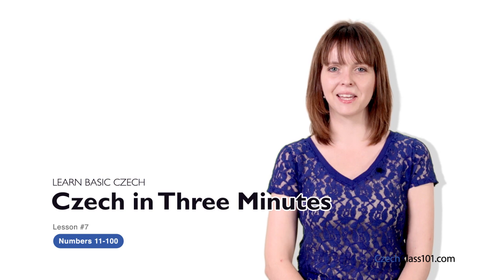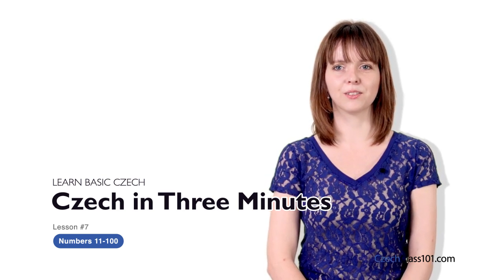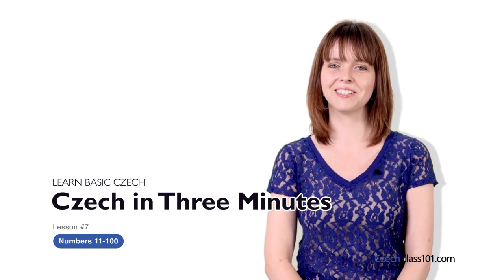Ahoj, já jsem Veronika. Hi everybody, I am Veronika. Welcome to Czech Class 101.com s Česky za 3 minuty — the fastest, easiest and most fun way to learn Czech.